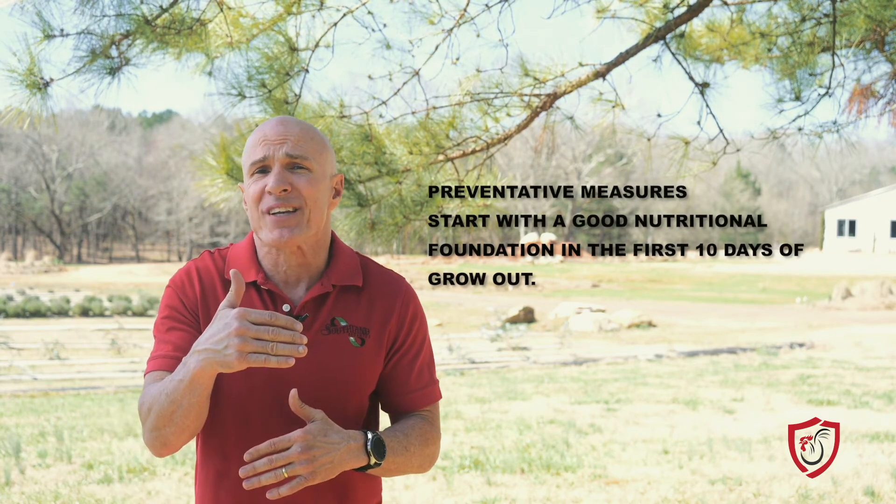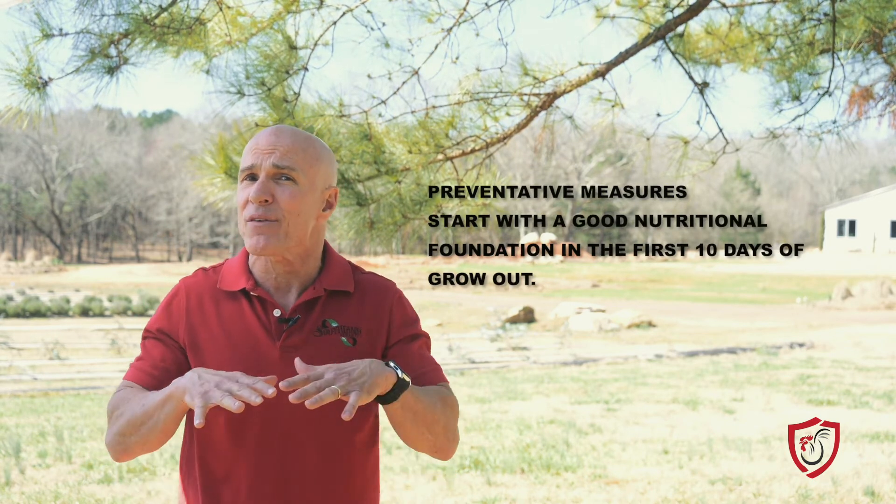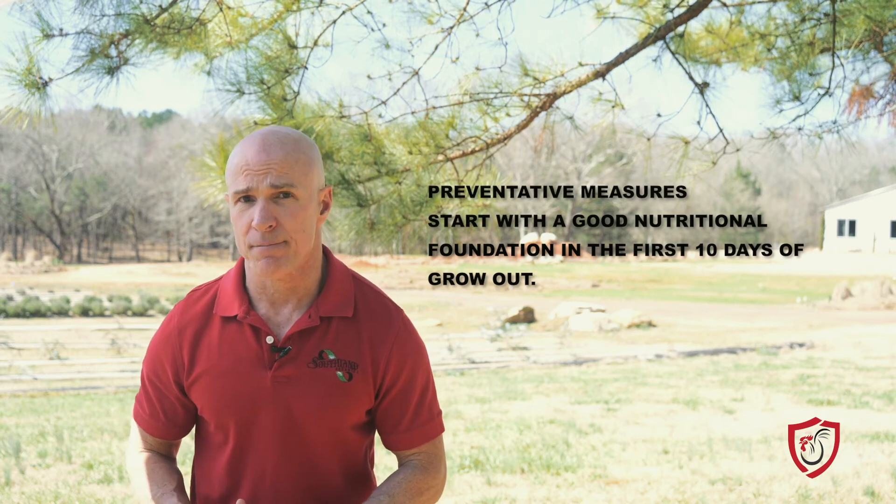To help with a structural issue, make sure your birds are getting a good nutritional foundation those first 10 days. This will help with bone and body development for the growth they are about to take on. If you want to prepare for a bacterial challenge, make sure their microbiome — which is the bacteria and its environment — is a healthy, thriving system that is ready to take on those harmful bacteria.